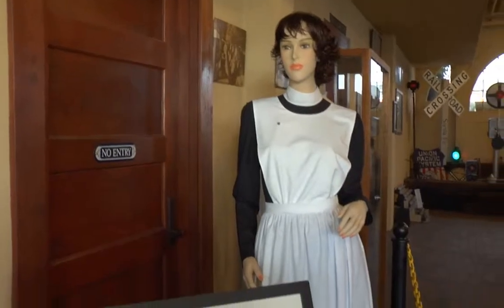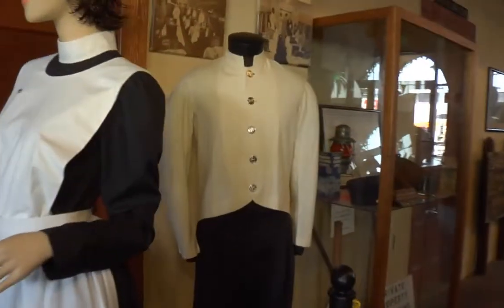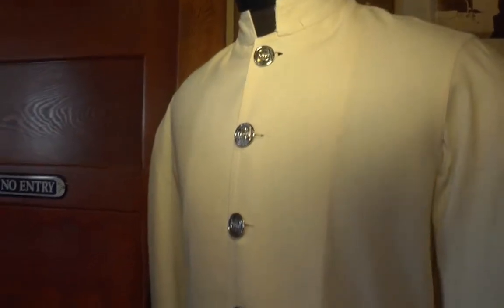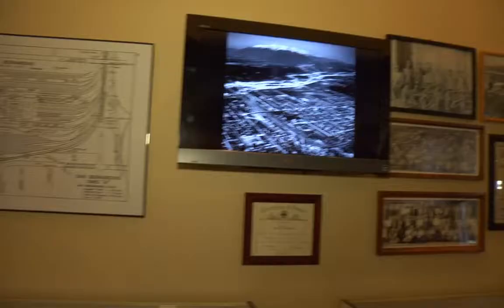Here is a small Fred Harvey display. San Bernardino had two Harvey Houses — a Harveyette and a regular Harvey House — both dining facilities. Fred Harvey was also responsible for supplying all the food on the trains. You can see Fred Harvey had his own china. If you were a Harvey Girl working at the Santa Fe depot, you stayed at the Harvey dormitory, which is still here, and you were not allowed to date. The other uniform here is a porter's uniform.